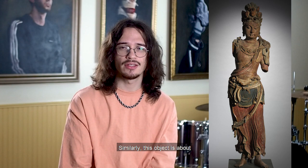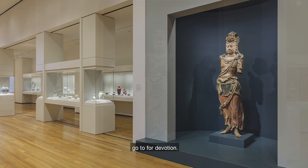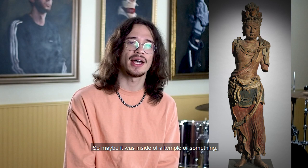Similarly, this object is about life size — so it's not like a prayer knot, something you could carry around with you, but it's also not carved into a mountainside. It's still something that people could go to for devotion. We can't know specifically where this object was, but we can say with some degree of confidence that this was a relatively important devotional object that people had to go to — so maybe it was inside of a temple or something.